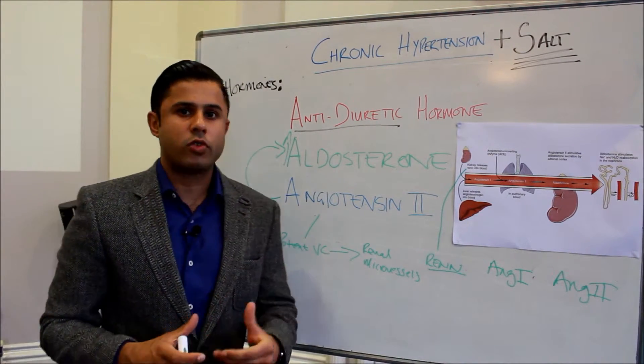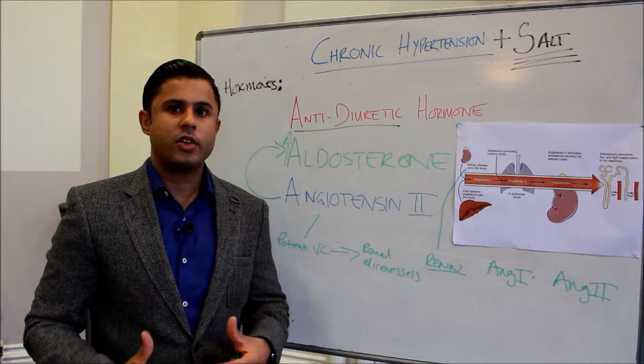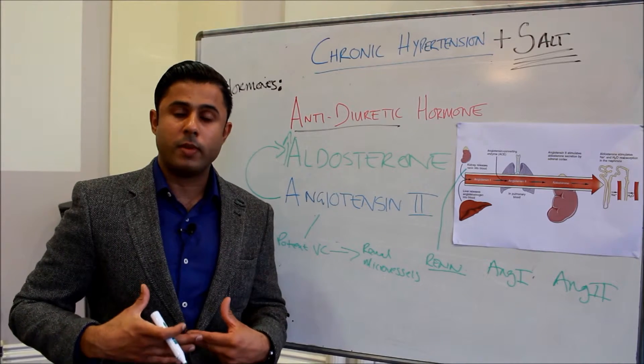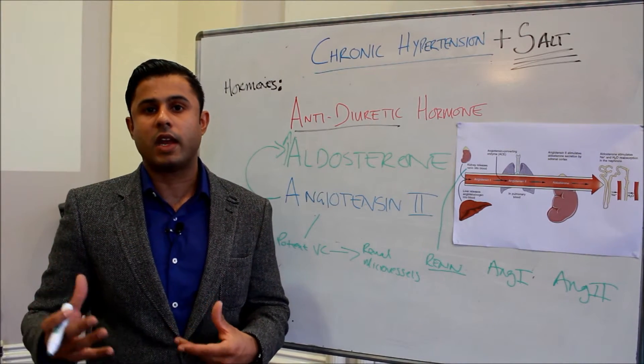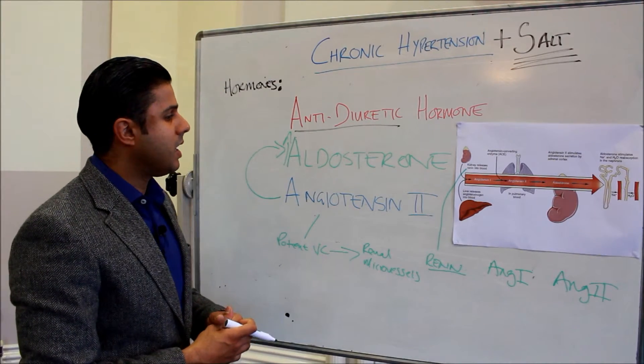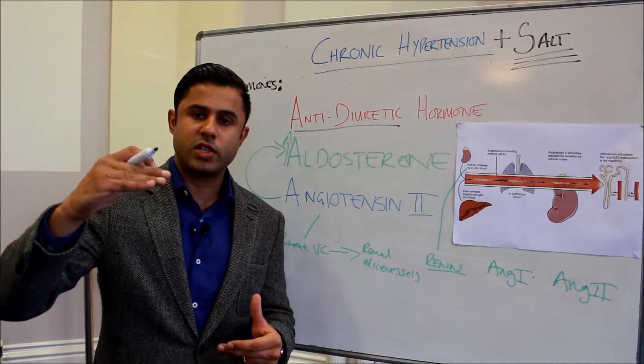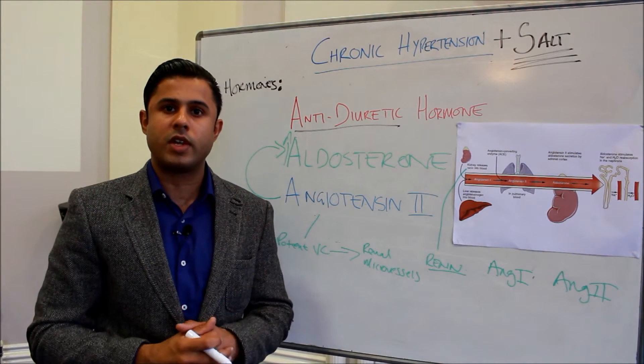When we think about chronic hypertension, it's very important to understand the changes in blood volume and how much of an impact they can have on cardiac output and blood pressure, and to be aware that multiple factors contribute to changes in the equilibrium point of blood pressure.